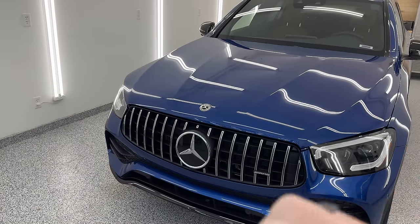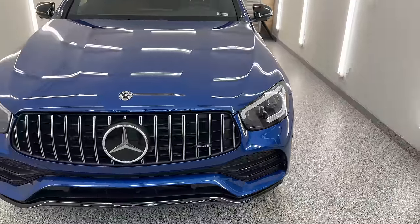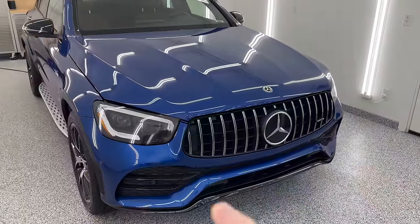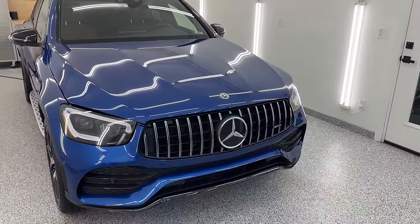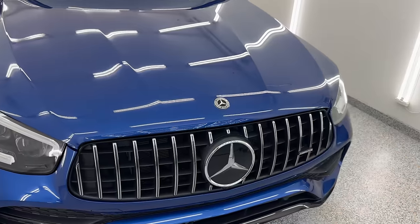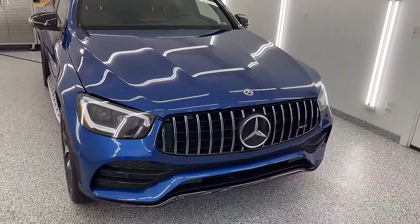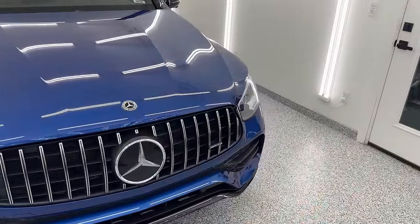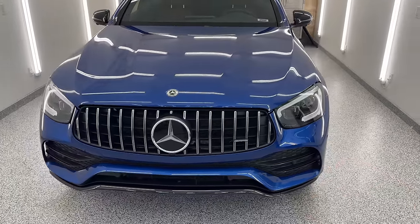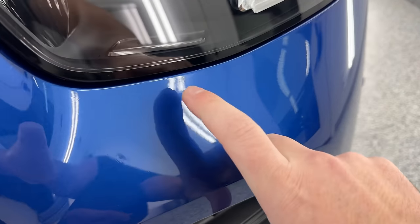It had essentially baked onto the car and etched the clear bra — creating craters in it. Although PPF is self-healing, which was one of the reasons I wanted to offer it, bugs are a totally different issue. It literally eats away the film. This Mercedes has 3,500 miles and about six months with the PPF installed. I just finished the detail on this — we polished up the clear bra as best we could because we have bug stains, and it's already been coated.